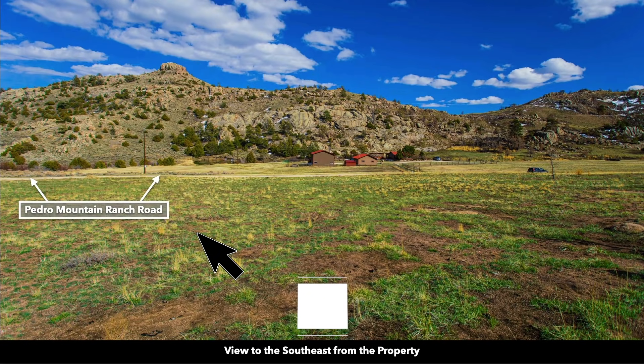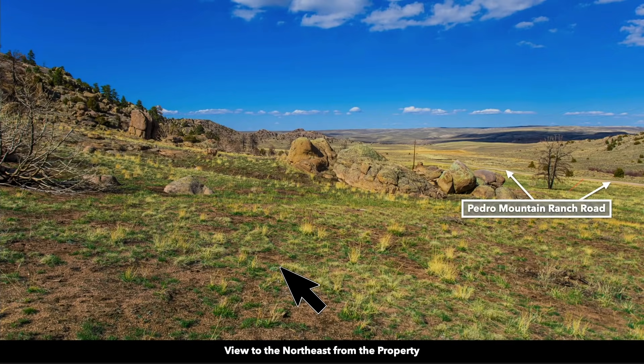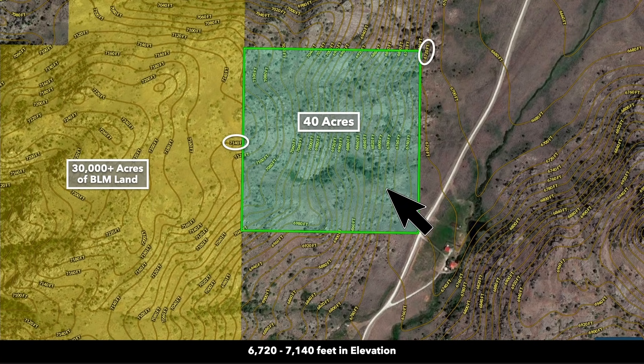This is standing on the property looking to the southeast. There's a neighbor across the road — they have a main home and several accessory buildings. You can also see how much open level space is at the southeast corner of the property. Looking northeast from the southeast portion, and if we look at the contour map, you can see the gentler slope along the southeast portion of the property.